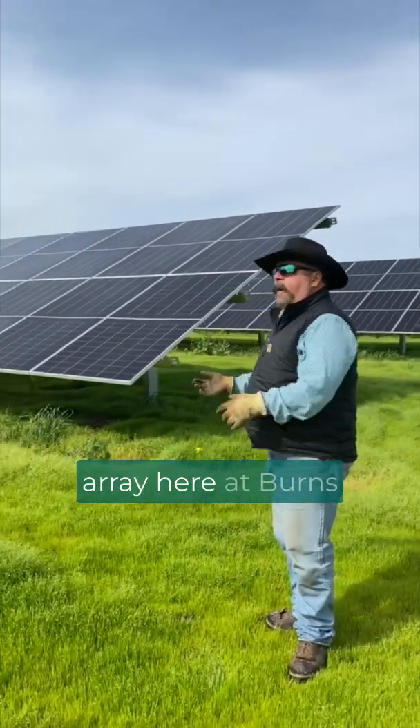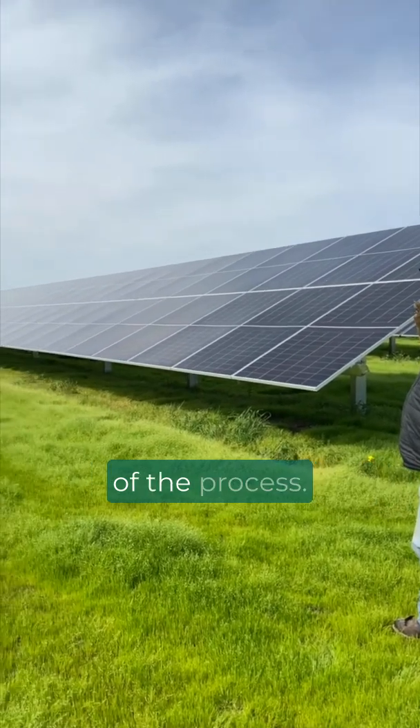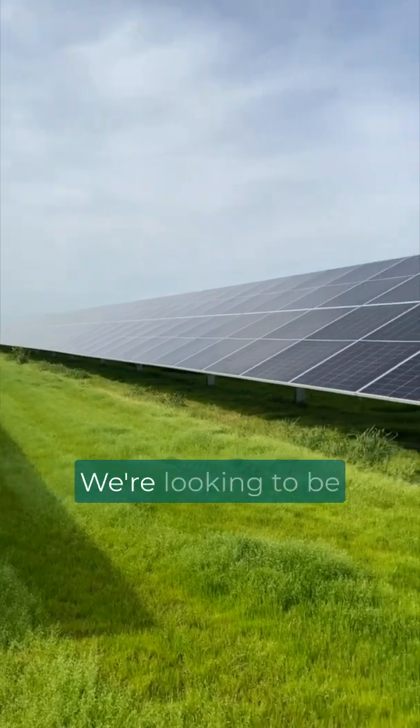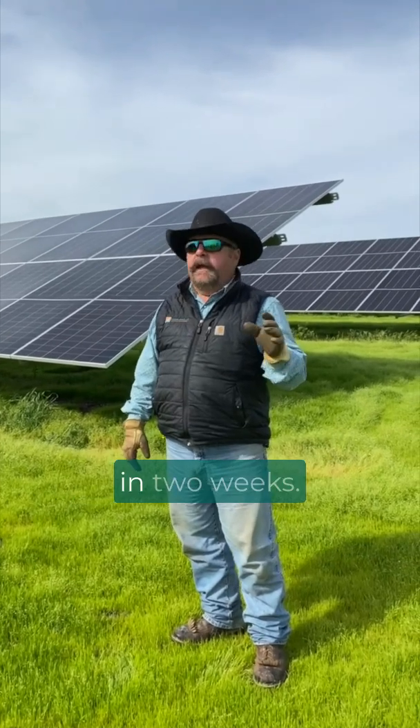We're here at our solar array at Burns Ranch for Farmland LP. We've completed all of the process and just got an official sign-off from the county. We're looking to be generating power back onto the grid in two weeks.